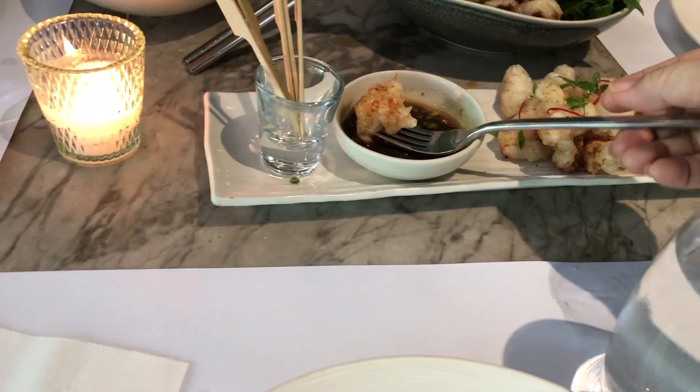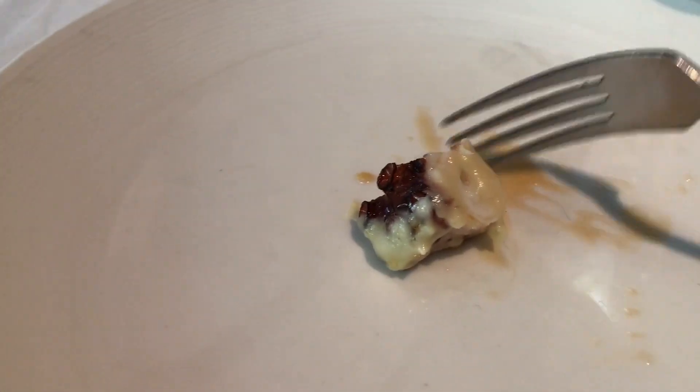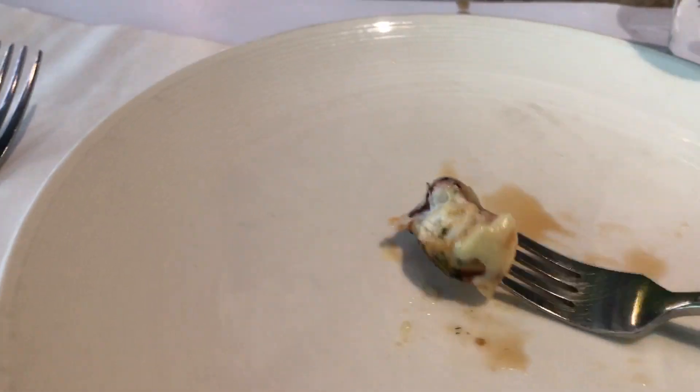The pumpkin soup is creamy. This is the squid and shrimp — the shrimp is also yummy. The salt and pepper squid and shrimp, but what we mostly got is the shrimp. This is the grilled octopus — I only got a small portion — it's also yummy and tender.